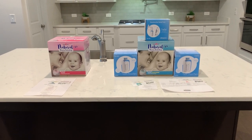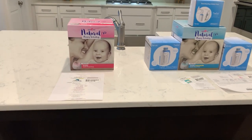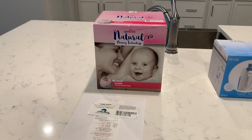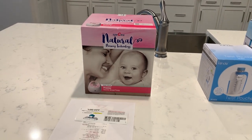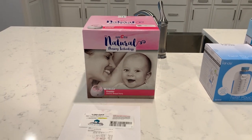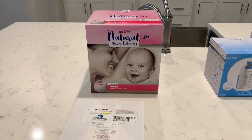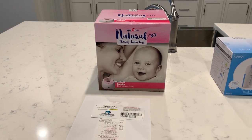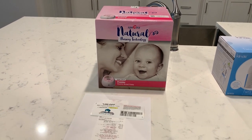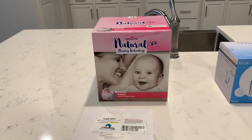I decided to get the Spectra pumps. With my first insurance, Blue Cross Blue Shield, I called them and my particular plan does not cover it at 100%. They have what you call a cap — they only cover up to a certain amount, and that amount was $150. You call your insurance, they give you a cap, and you decide if you want to stay close to that cap or just take that amount off whatever pump you choose.